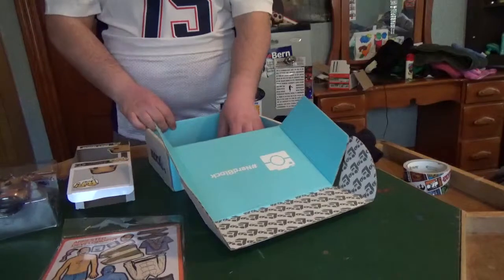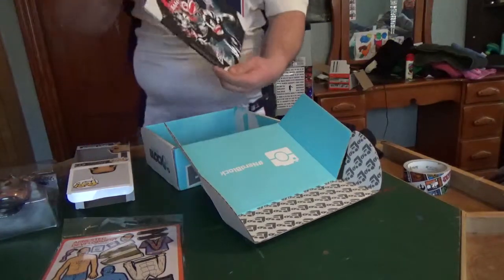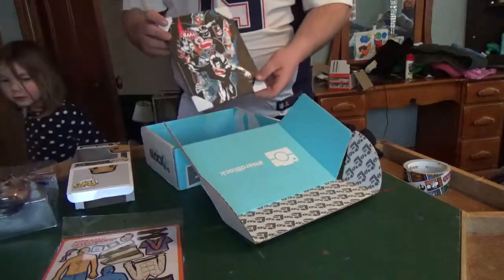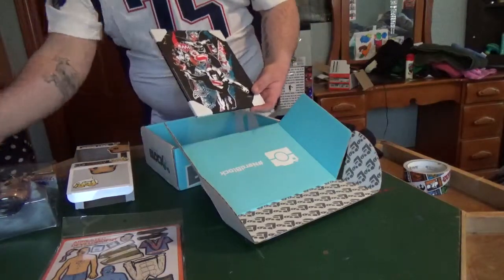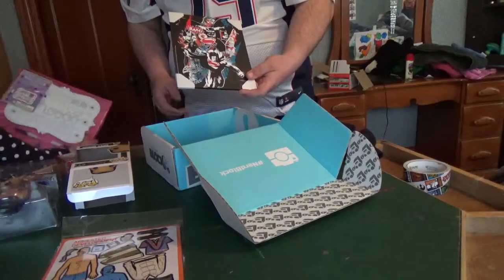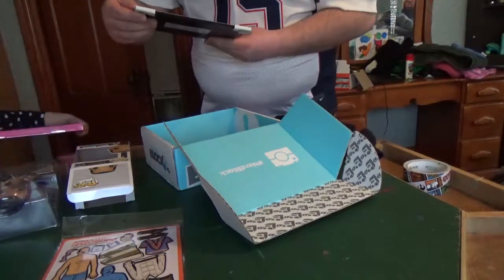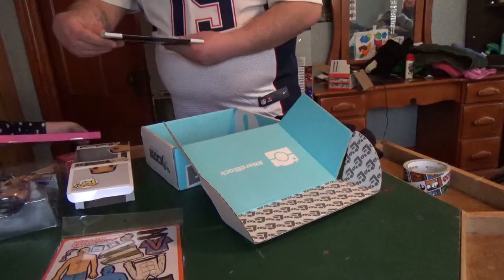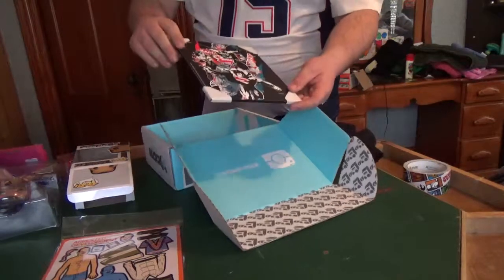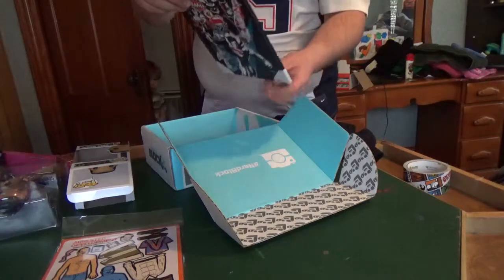Something to hang on the wall — I was hoping I was going to get something like this. Oh, that is awesome! I got a Batman vs. Superman plaque. It says on the back: Batman vs. Superman Dawn of Justice. It's very cool. It's solid wood, it's got a little hanger. I'm very stoked to hang that up.